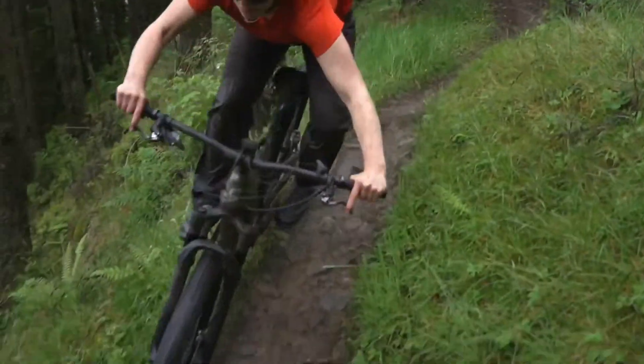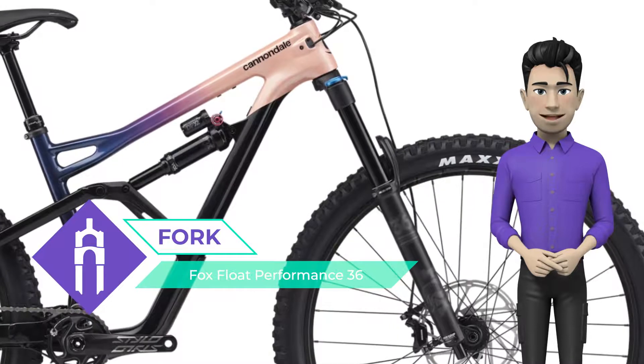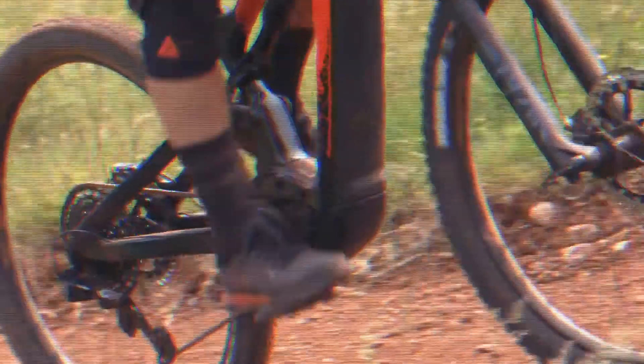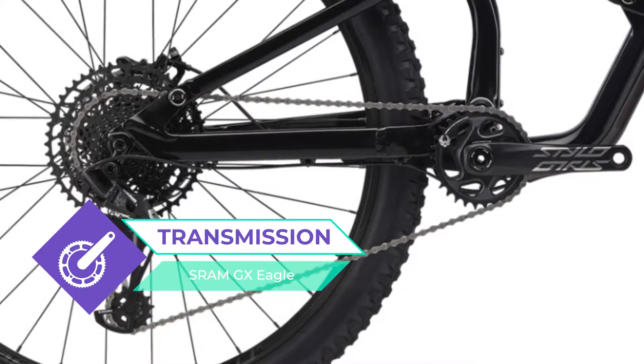This bike is equipped with a ballistic carbon front triangle frame and a reliable Fox Float Performance 36 fork. The SRAM GX Eagle high-quality derailleur makes it easy to overcome any terrain, and the brakes are SRAM Guide RE Hydro Disc.